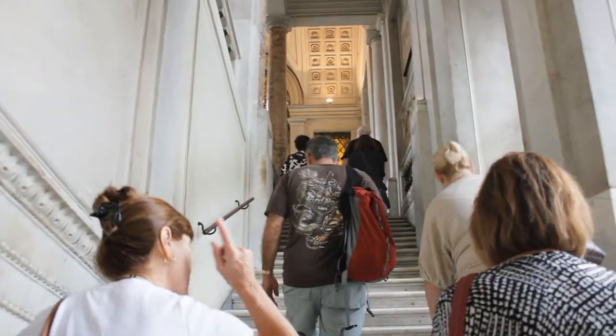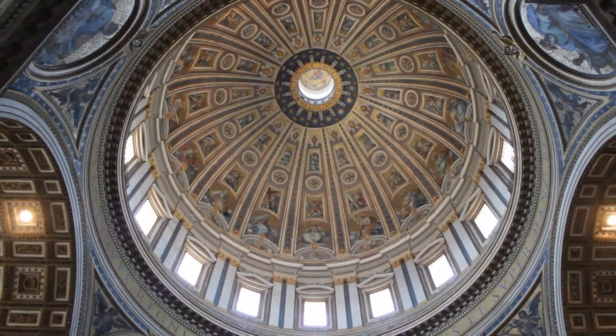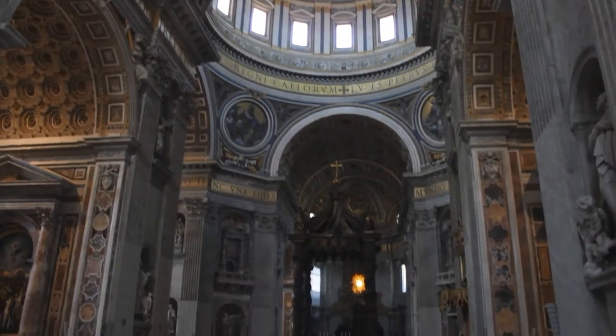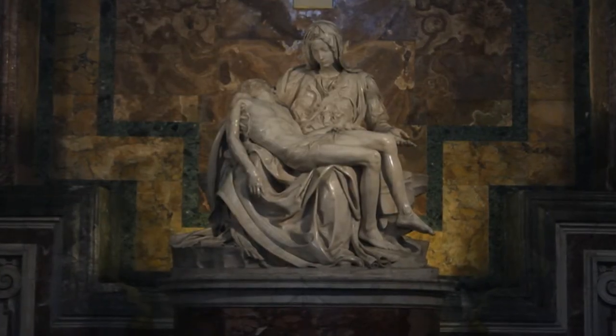Last but not least is St. Peter's Basilica, the largest church in the world. With its massive marble columns, beautiful mosaics, grand tombs and immense history, it is not difficult to feel the presence of divinity.